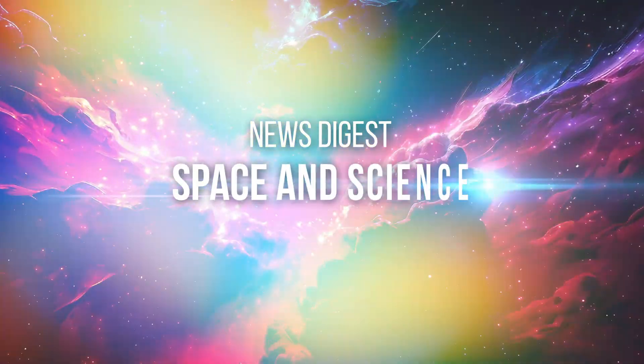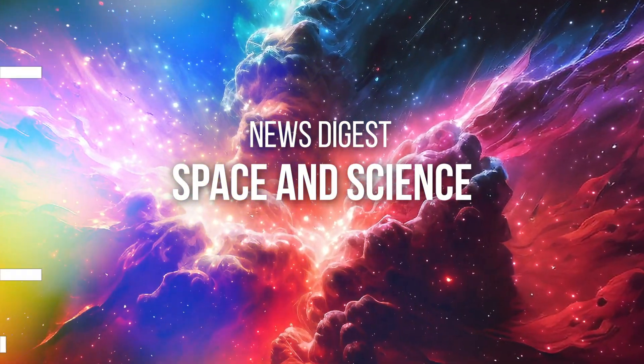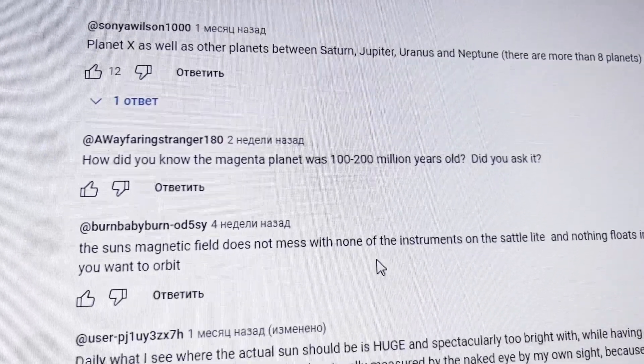Here's the latest digest of space and science news. Remember to tell us in the comments which one impressed you most.